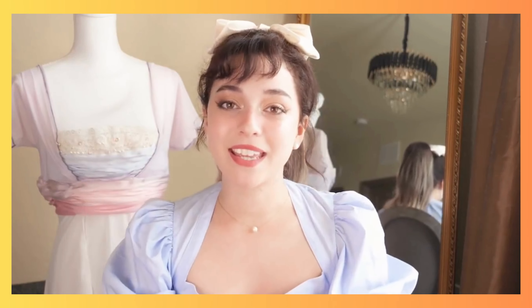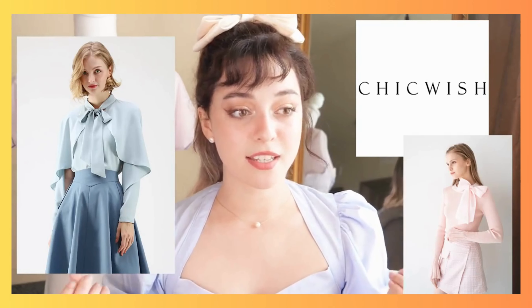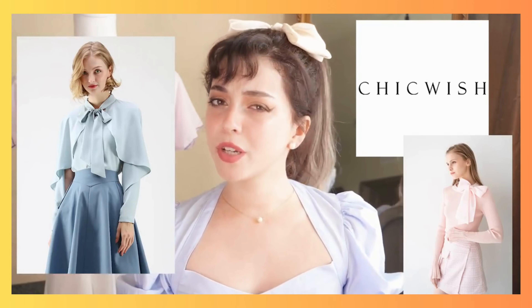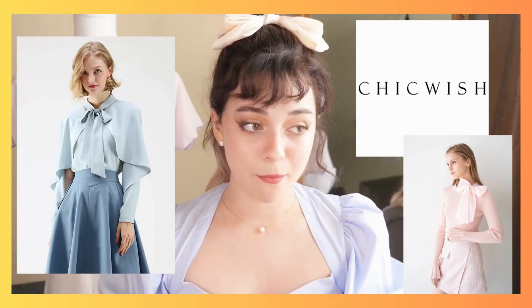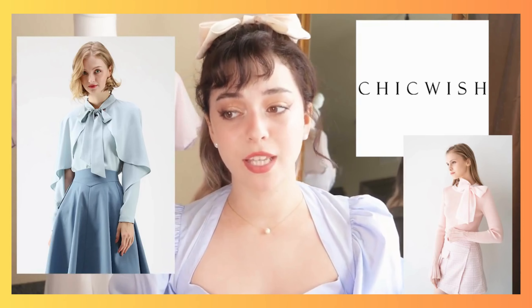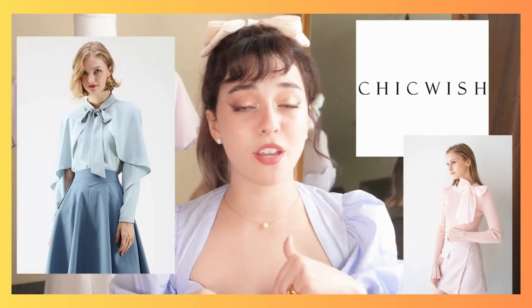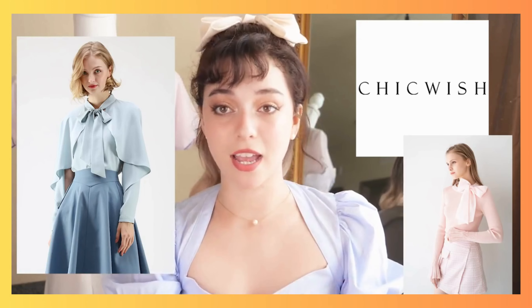The next shop I recommend is called Chic Wish. I came across them a few months ago — they have really girly, frilly princess style attire for a very affordable price compared to a lot of other shops. They primarily have more on the girly end, so if you like the dark Victorian stuff, keep watching for the other shops. But Chic Wish is a really good place for your everyday princess attire.